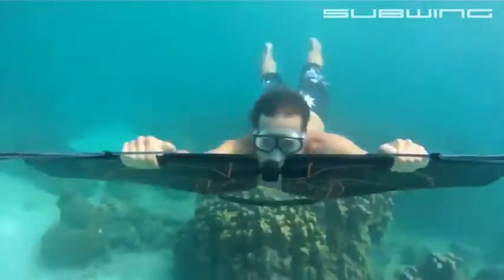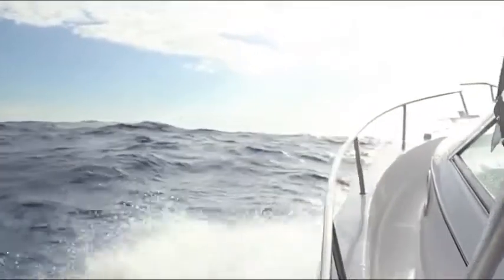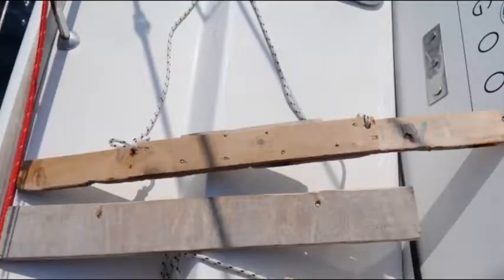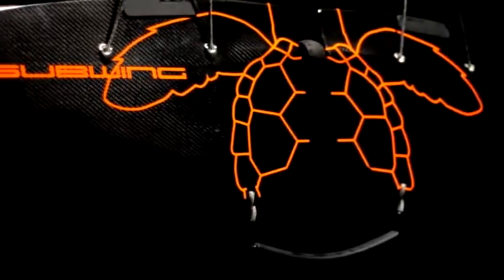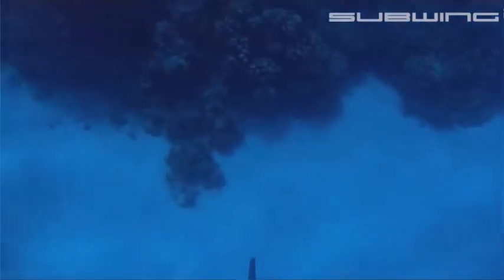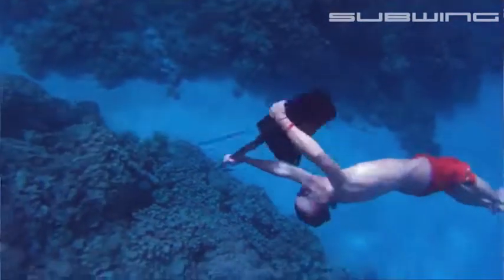The Subwing owes its existence to a pure stroke of instant genius. While on a sea trip, an 18-year-old Syvertson got the idea by tying a tow rope to a floating piece of wood. After extensive design and prototype testing, Subwing was born. Riding the Subwing is an experience as unique as its design — whether performing daredevil moves or swimming with the dolphins and rays, a ride on a Subwing is something you won't forget.